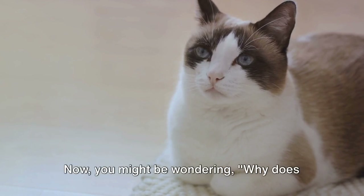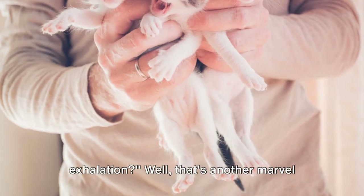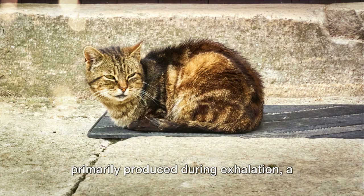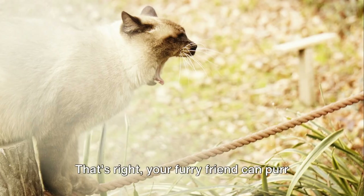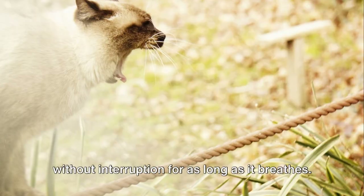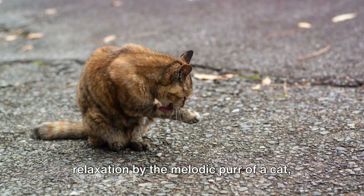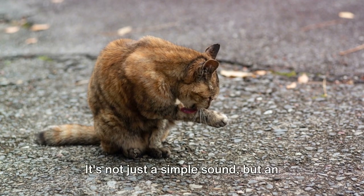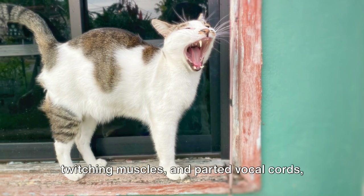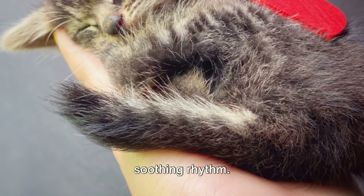You might be wondering why this happens during both inhalation and exhalation. Unlike the human voice, which is primarily produced during exhalation, a cat's purr is continuous — your furry friend can purr without interruption for as long as it breathes. So next time you're lulled into relaxation by the melodic purr of a cat, spare a thought for the incredible science behind it: an intricate symphony of brain signals, twitching muscles, and parted vocal cords, all working in harmony.